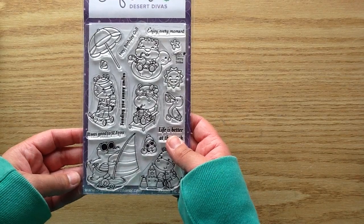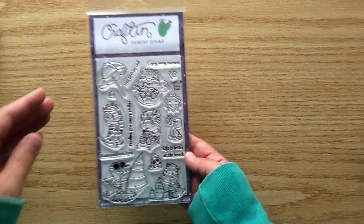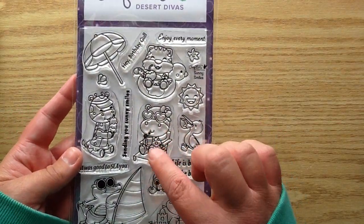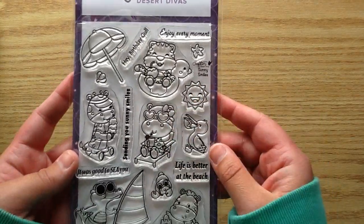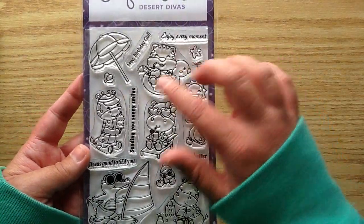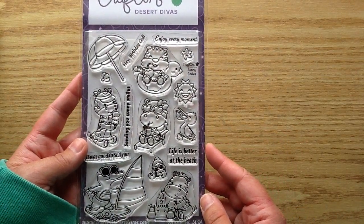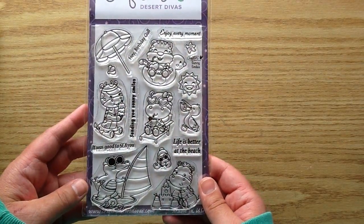I also got this stamp set from Craft and Desert Divas. I have been loving the Craft and Desert Divas stamps — they're all so cute. This one's called Sunny Smiles and I died when I saw this cute little hippo. She's got a little drink and her cute little heart shades. These little guys are just precious. I'm so excited to color all these up. This will be so cute for a scene card, and there is a ton of sentiments on this one as well.